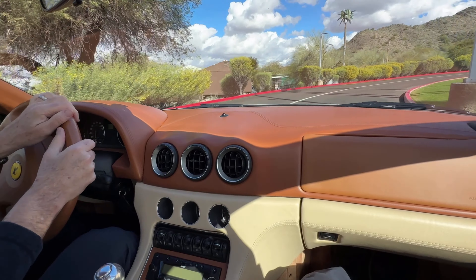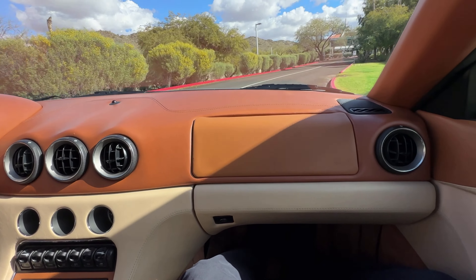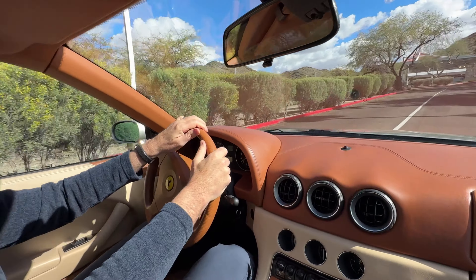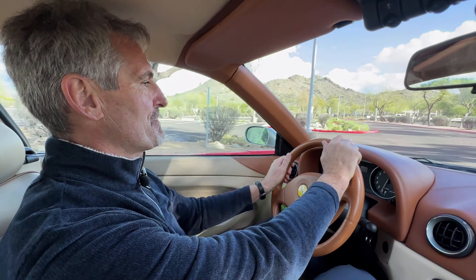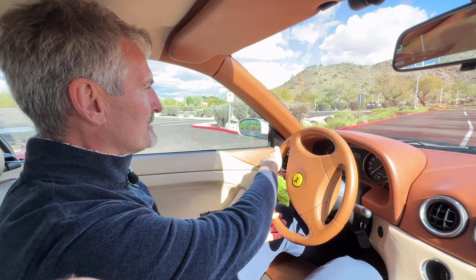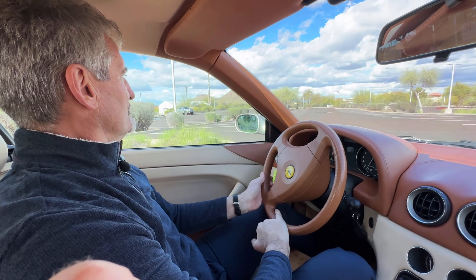This is a test drive video for this 2000 Ferrari 456M GTA. The M stands for modified, or updated — it's essentially the second generation 456.